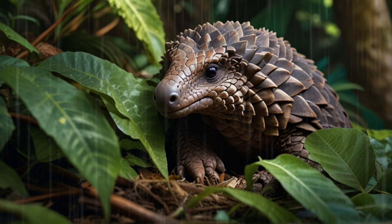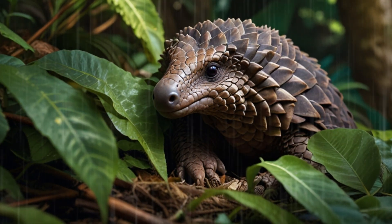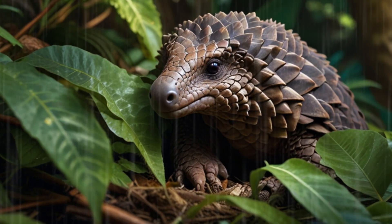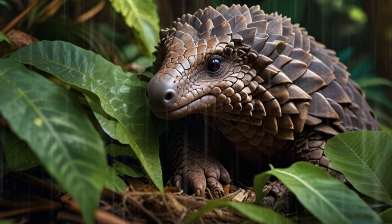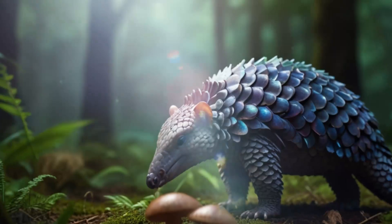Adaptations and curiosities. In addition to their protective scales, pangolins have other interesting adaptations, such as powerful claws for digging and climbing trees, and a unique ability to curl up into a tight ball to protect themselves from predators.